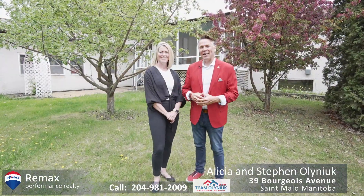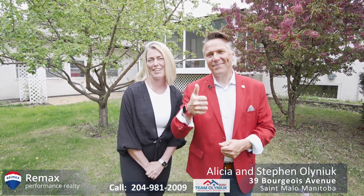We want to thank you for taking a look at this property. If you'd like a personal tour, all our information is below. Or if you're looking to turn your realty into reality, call Team Olenook today. See you next time.